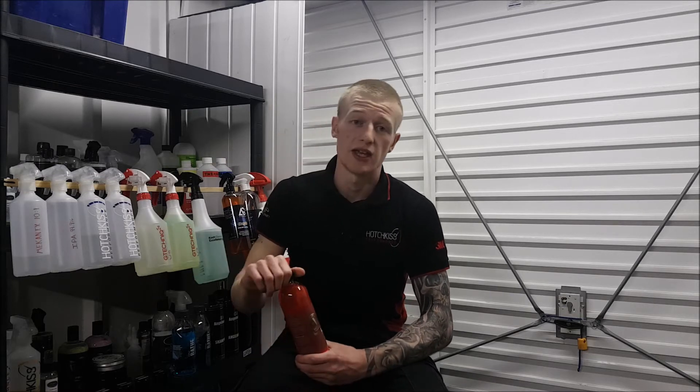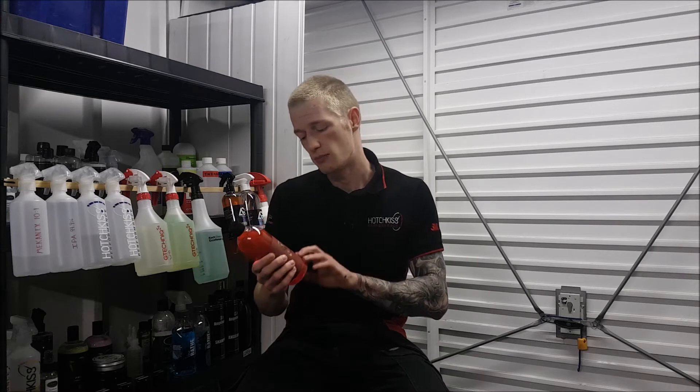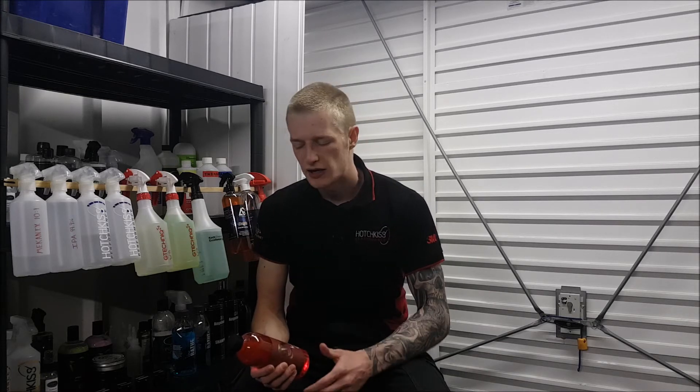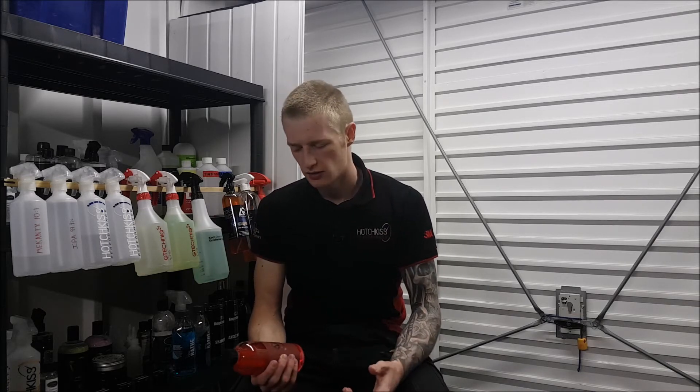It has a dilution of 1:500 to 1, so it is very economical indeed. The scent — Tony at Wax Planet told me — is blue raspberry, and it has a really sweet scent. It's not too overpowering, just a nice aroma, and it does linger while you are washing the car.